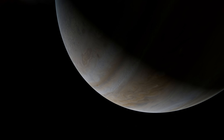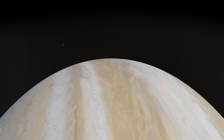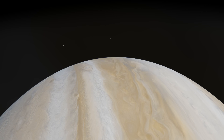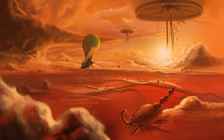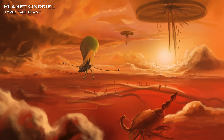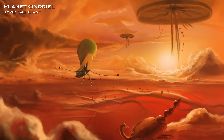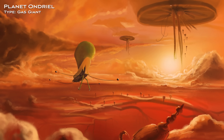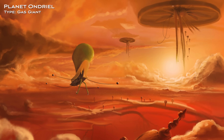Traveling into the Cluster, the first world on our voyage is a gas giant. From space, the swirling currents of the planet's outer atmosphere make it impossible to predict what lies below the clouds. Descending into the atmosphere, one of the strangest ecosystems in the Cluster comes into view. Life on Ondriel has evolved to steer through the cloudscape using gas-filled organs and chemical jet propulsion. Like fish within an aerial ocean, life on this planet has diversified into a vast array of unique niches.